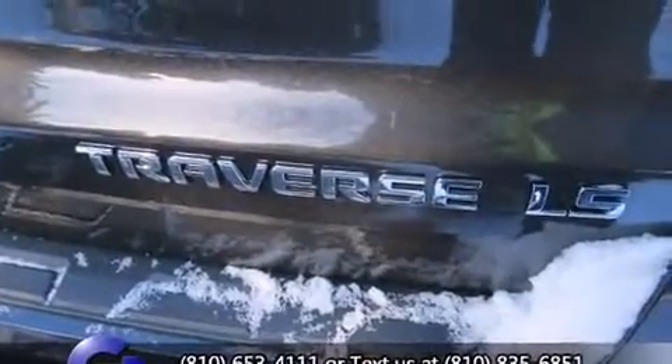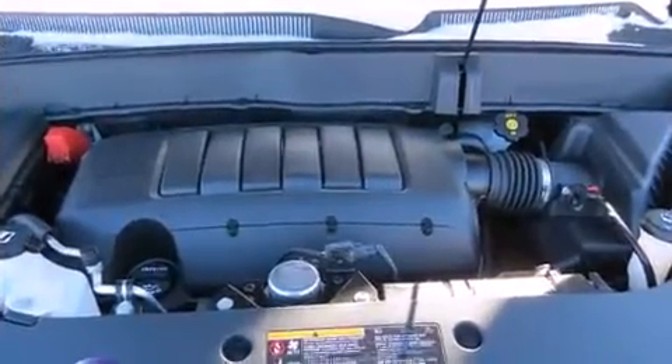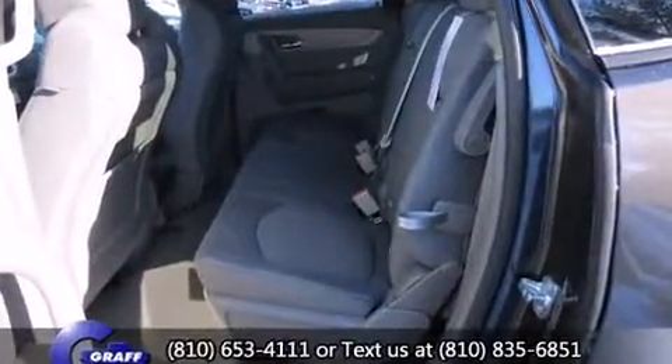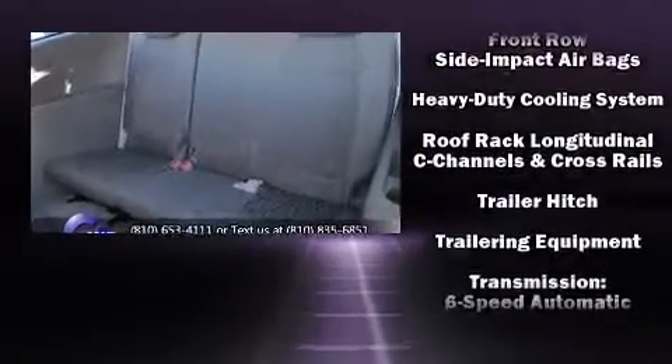Chevrolet also prioritized safety and security with features such as dual front impact airbags, front side impact airbags, traction control, brake assist, a security system, OnStar, and four-wheel disc brakes with ABS. For added security, Dynamic Stability Control supplements the drivetrain.